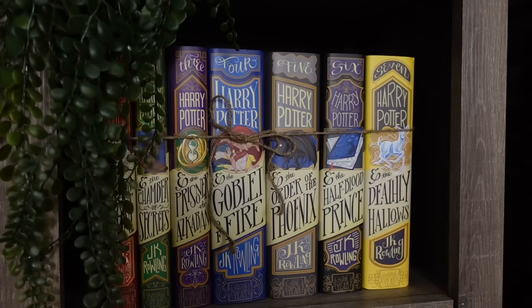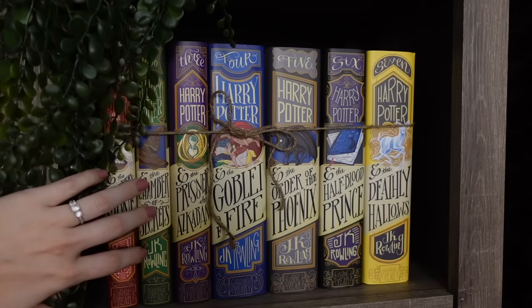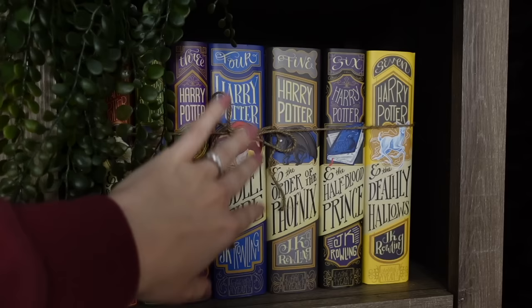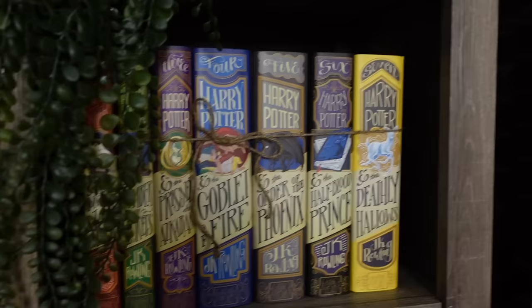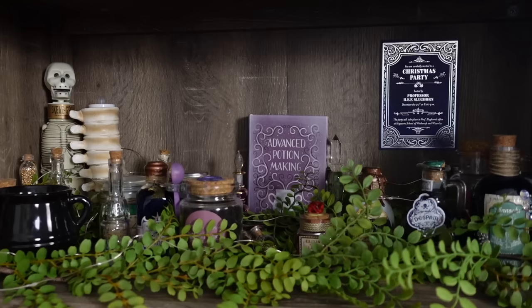Next to the Honeydukes shelf we have my Nerdy Ink book dust jackets — they go over the American edition books. This one's one of my favorite dust jackets, tied together with twine since bookends wouldn't fit. And next to those books is my potion shelf.